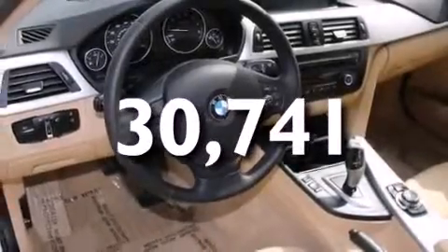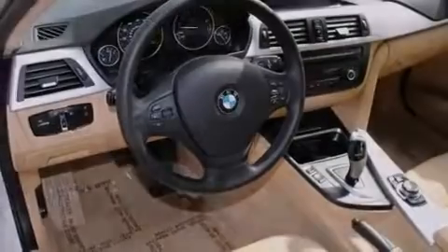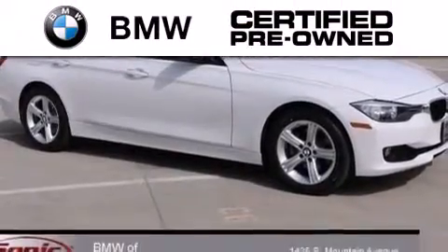With an EPA estimated rating of 33 miles per gallon on the highway, its fuel efficiency will save you time and money. The BMW inspection process covers everything from safety to performance and general wear.